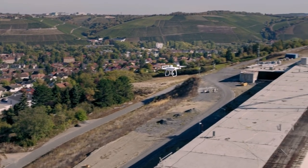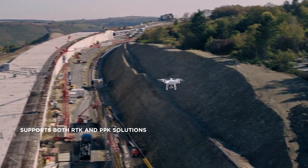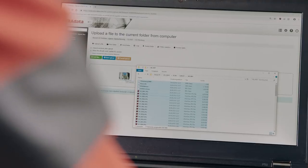The Phantom 4 RTK also offers the opportunity to choose between RTK and PPK. After the flight the data is uploaded on-site to the cloud to be processed by the surveyor's preferred post-processing software.